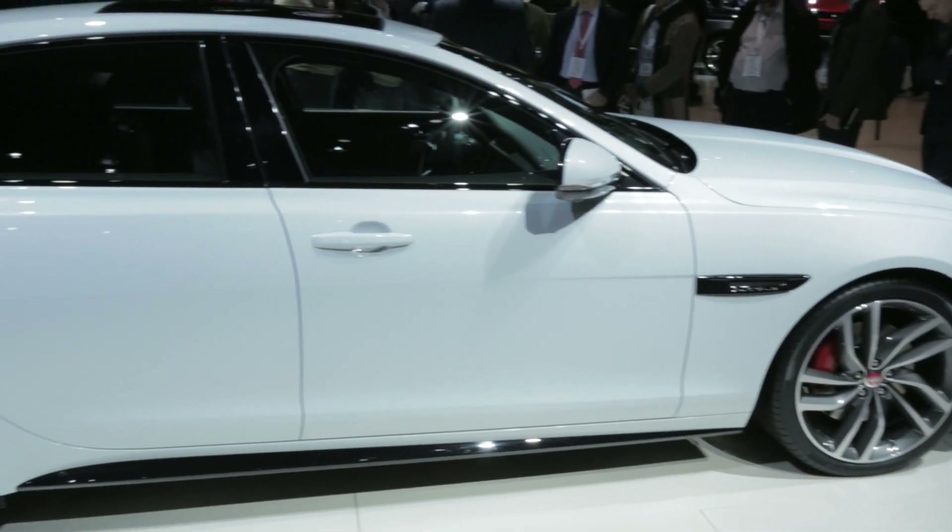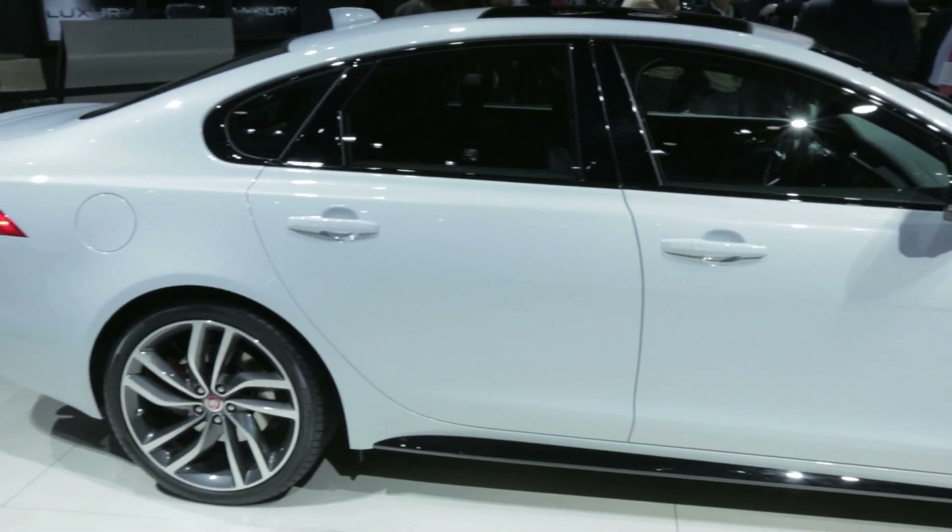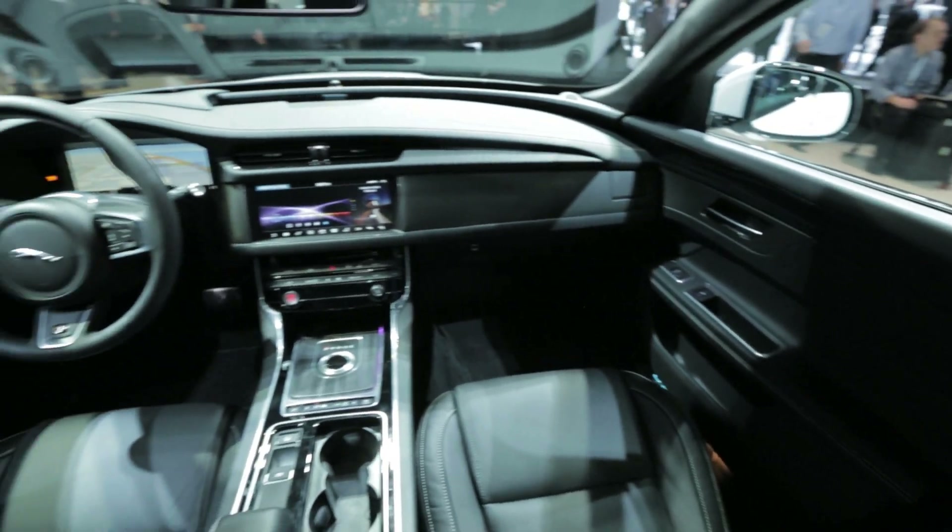The XF, made predominantly from aluminum, is significantly lighter than the old model. It's also marginally shorter, but the wheelbase has grown so there's more room for people inside.